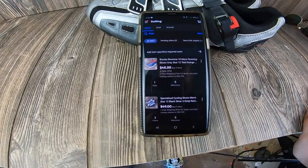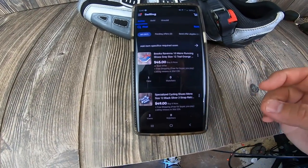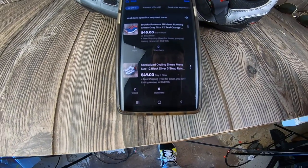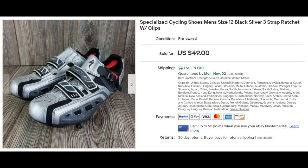Done! I got the Brooks Fortanian listed for $45 free shipping and the Specialized cycling shoes listed for $49 free shipping. Now let's go open that box. And as I was sitting here editing today's video, I just got the notification that the cycling shoes I listed yesterday just sold for full asking price — $49 free shipping.